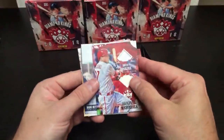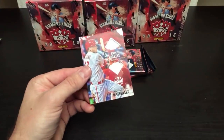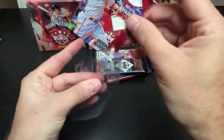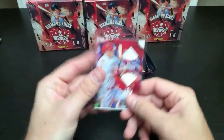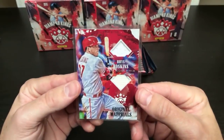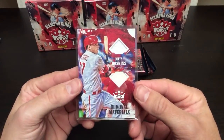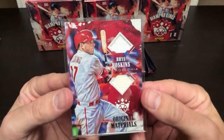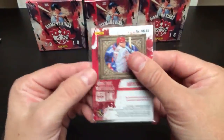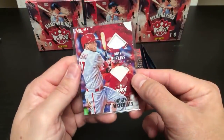In the meantime, let's check out this Reese Hoskins dual swatch. Reese Hoskins going to Philly — who's got Philadelphia? Jonathan F. There you go. Diamond Kings Original Materials of Reese Hoskins. It's a pretty card.